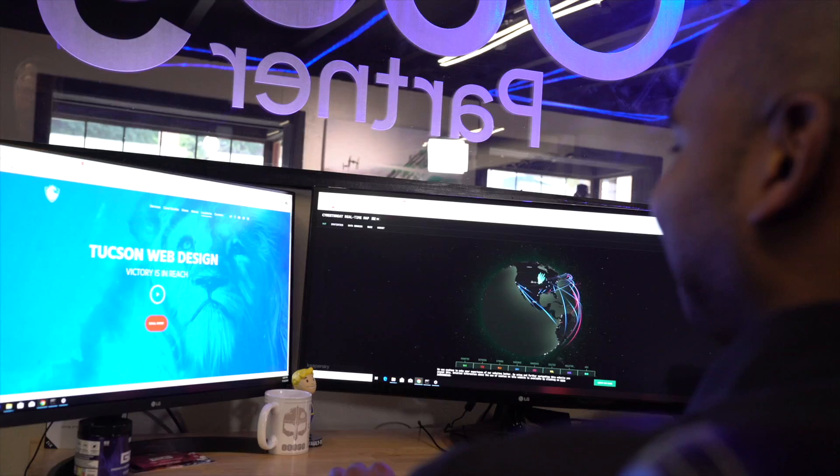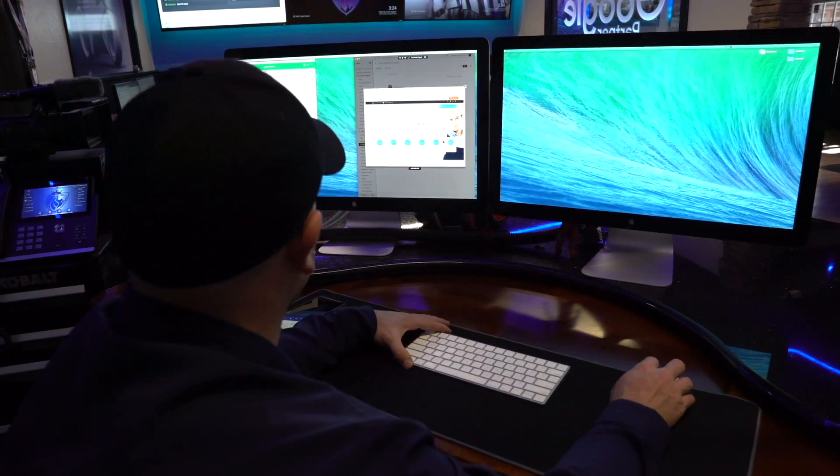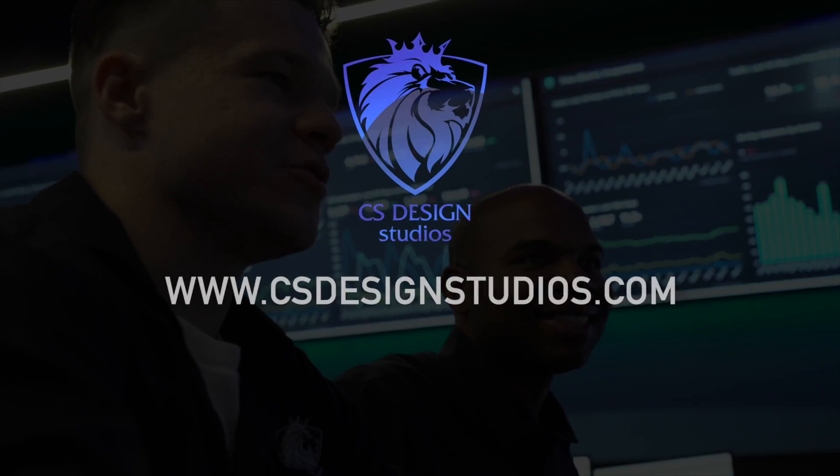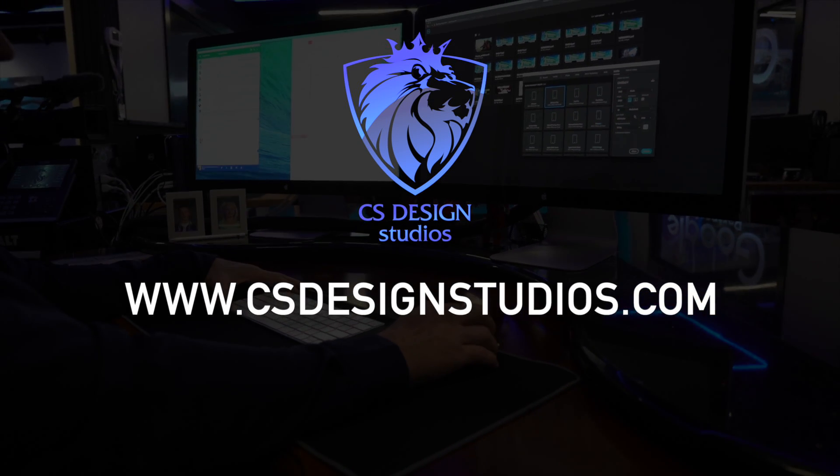At CS Design Studios, we want to ensure you get the most out of every campaign. That's why we have a team of digital marketing experts dedicated to getting the most out of these Google tools for your business. We invite you to learn more with a visit to our website at csdesignstudios.com.